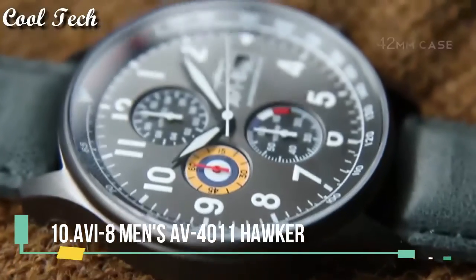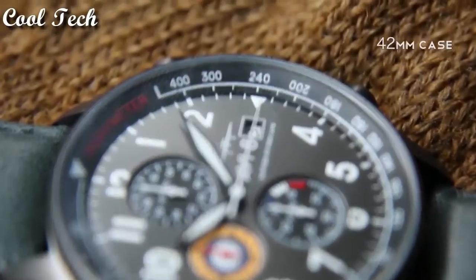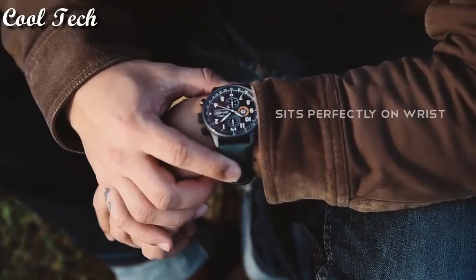Hello everyone, today we have looked at the best AVI-8 watches in the market in 2021.